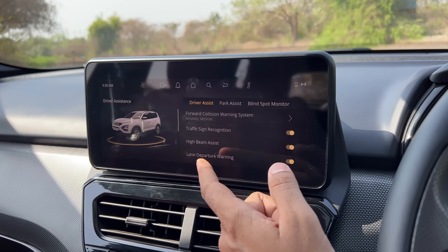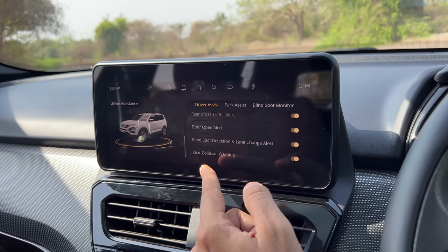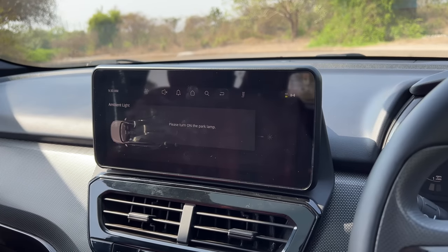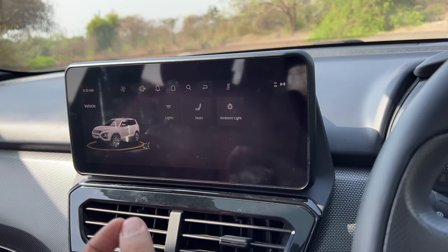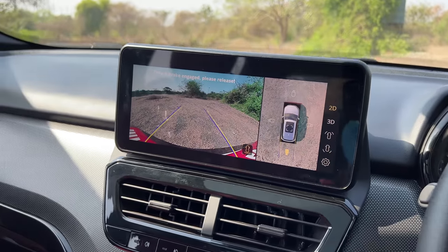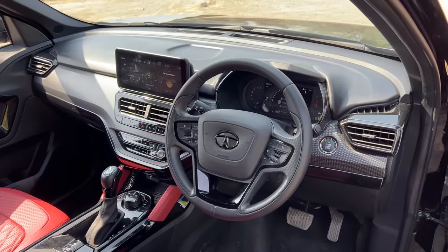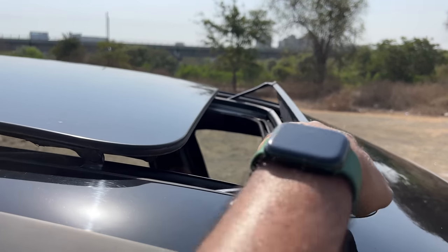In the driver assistance system, it has traffic sign recognition, high beam assist, lane departure warning, rear cross traffic alert, door open alert, blind spot detection and lane change alert, and rear collision warning — a lot of ADAS features. Under vehicle settings you can configure lights and seats; ambient lighting has only one color in this car — red for the Red Dark Edition, not 64 colors. The reverse parking camera has adaptive guidelines. Definitely a way better screen now, so kudos to Tata Motors for finally listening to customer feedback. It also has connected car tech. When you lock the car with the sunroof open, it automatically closes — really cool.